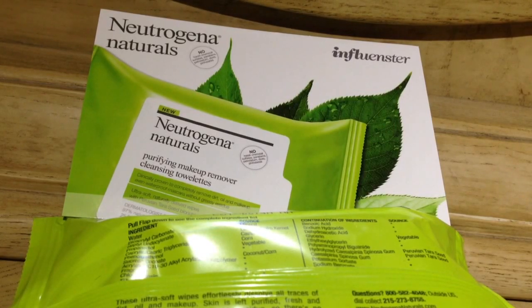I usually use my Yes to Cucumber Towelettes, but today we are talking about the Neutrogena Naturals.